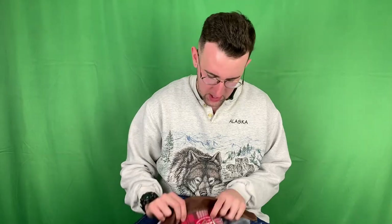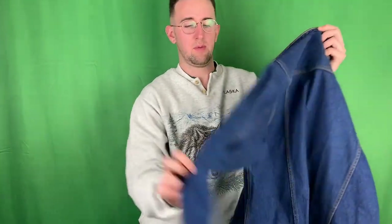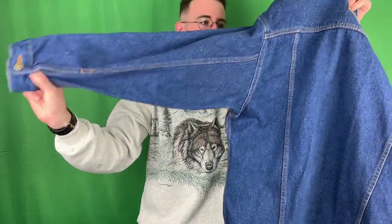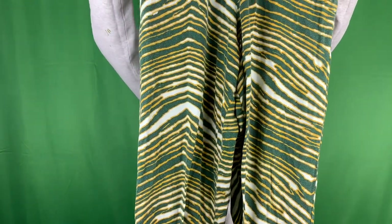Oh yeah, this is a Marlboro denim jacket. It's a tag size small but definitely going to fit like a medium or large. Got the Marlboro denim plaid collar, or plaid inside leather collar. Marlboro buttons - not too much to say about that one. Got a pair of Zubas - these are Green Bay Packer colors, yellow, green, and white. Nice elastic Zubas pants - these are like the MC Hammer parachute pants if you've never heard of them.